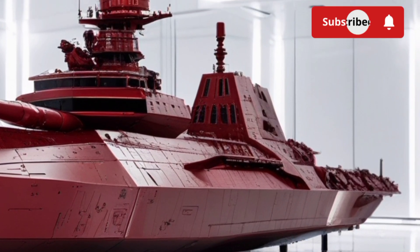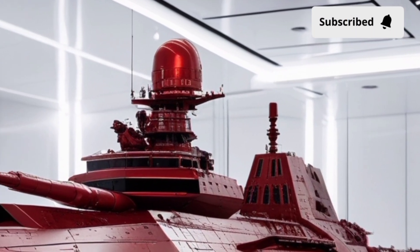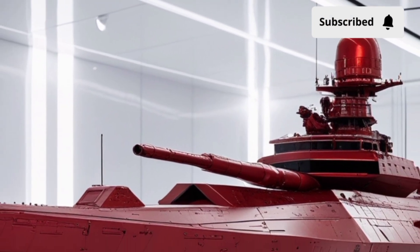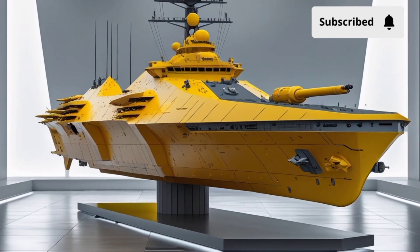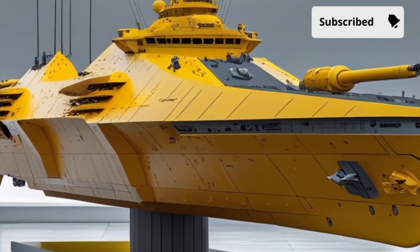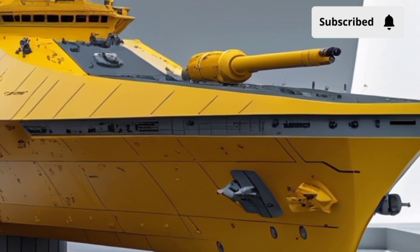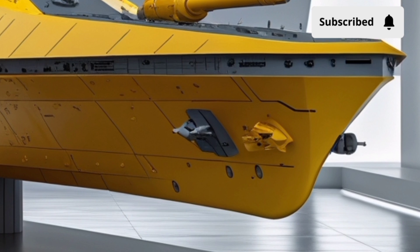Under the hood, the ship is powered by a combined gas and gas (COGAG) propulsion system, giving it high-speed performance and operational flexibility. It can reach speeds exceeding 30 knots, making it capable of rapid maneuvers and quick repositioning in dynamic naval battles. Whether it's chasing down smaller vessels or repositioning for missile defense, the KDX-3 Batch-2 can keep up with any modern naval fleet.